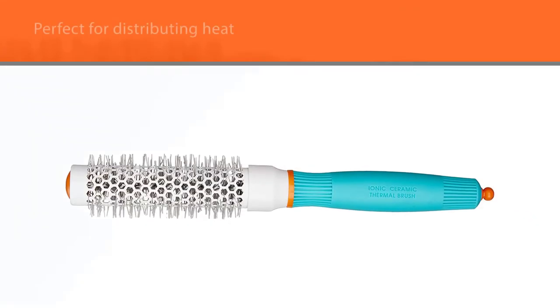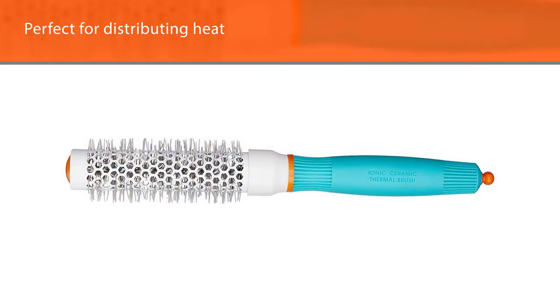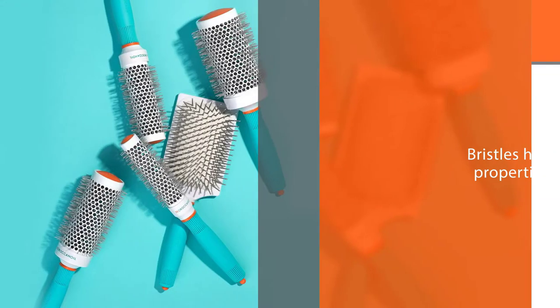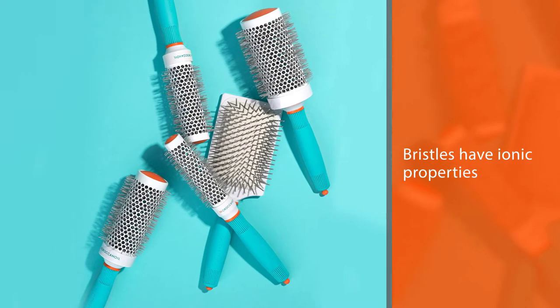And if that's not enough to convince you, the bristles have ionic properties. Ions are good for locking in hair's natural moisture, which is a must for healthy, polished-looking hair.